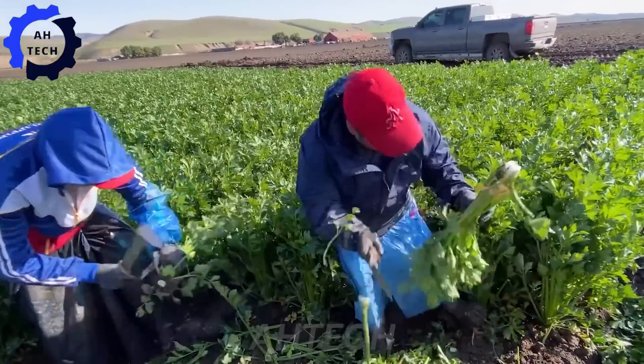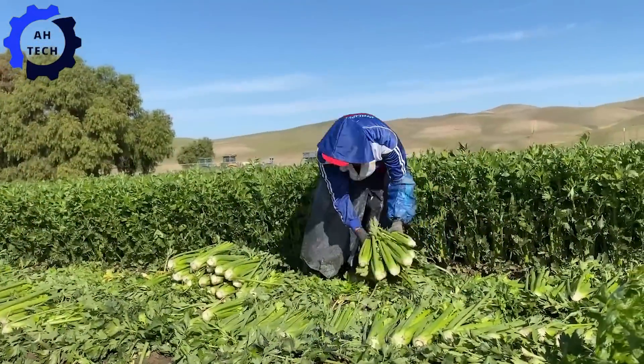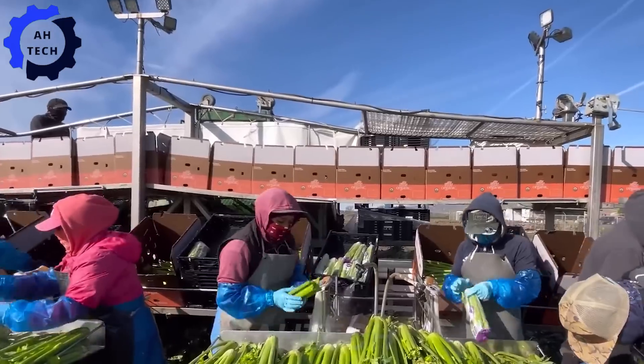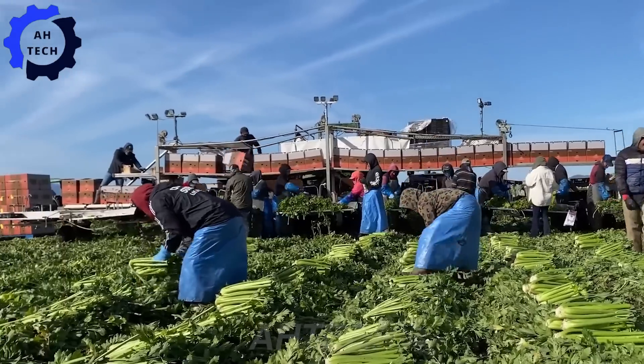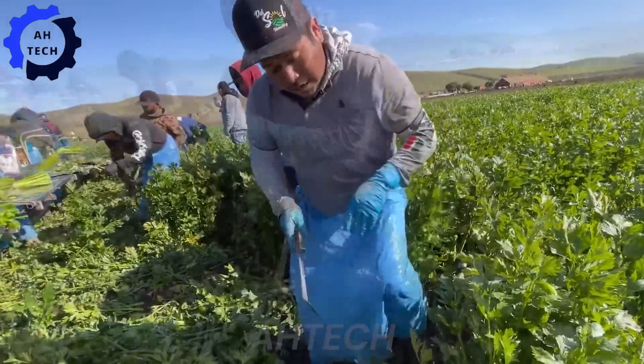In lush fields, contract celery harvesting thrives alongside the wonders of agriculture. From precise planting to meticulous harvesting, each stalk reflects the dedication of American farmers and the innovation that ensures fresh, crisp celery.